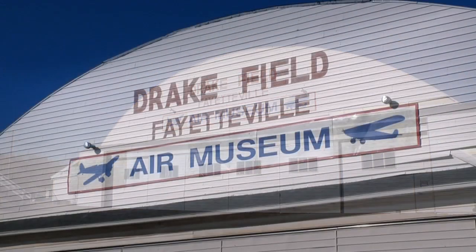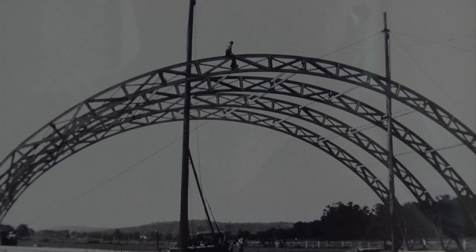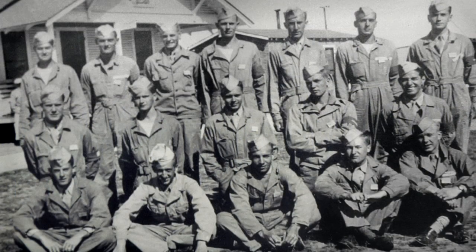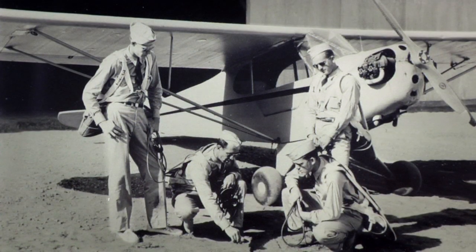Since its construction, the white hangar at Drake Field has been an icon of aviation in Fayetteville. It was built of wood, since metal was in short supply, for the 305th College Training Detachment and was dedicated on June 28, 1944. 41 J-3 trainers were placed inside the hangar, but the War Department abruptly moved out two days later, leaving the building for civilian use.